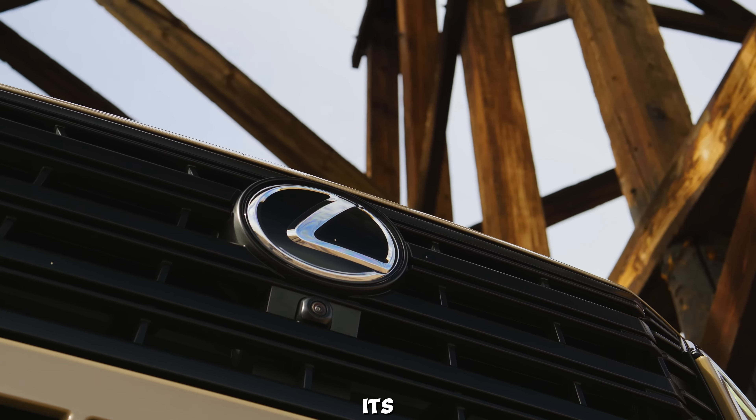The 2025 Lexus GX 550 is packed with cutting-edge technology to enhance your driving experience. It features an advanced suite of driver assistance systems, including Adaptive Cruise Control, Lane Departure Warning, and Lane Keeping Assist. The rear seats are easy to fold and configure, making it simple to switch between passenger and cargo needs. The power liftgate adds convenience, especially when your hands are full.